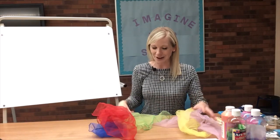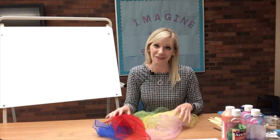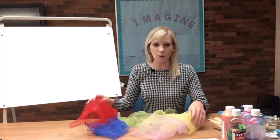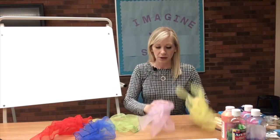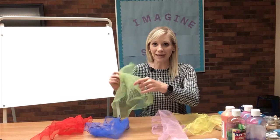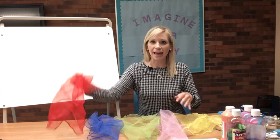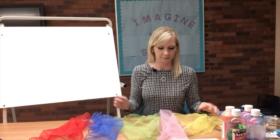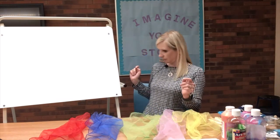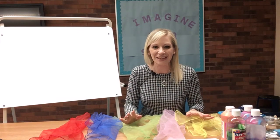Our last song today, before we do our ice painting activity, is we're going to be doing a song with our scarves — it's going to be the Hokey Pokey with colors. I have some scarves laid out here and we're going to wave these scarves. Boys and girls, I need you to help me pick the scarves out. These are all the colors I need. Let's go ahead and get started.